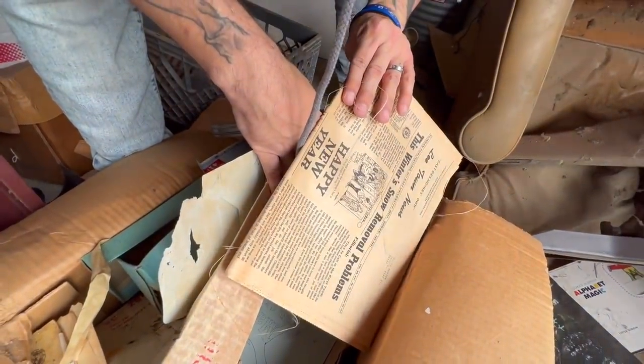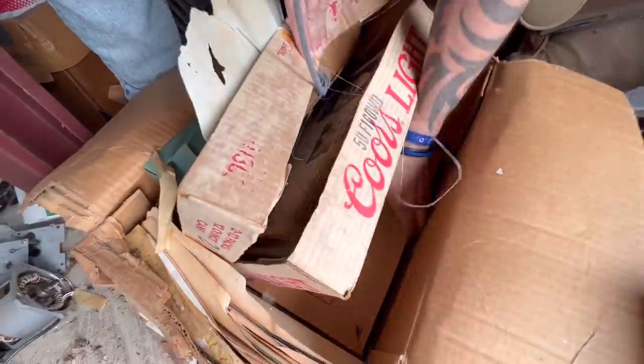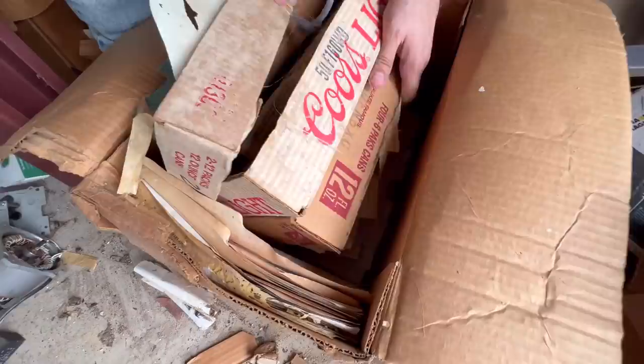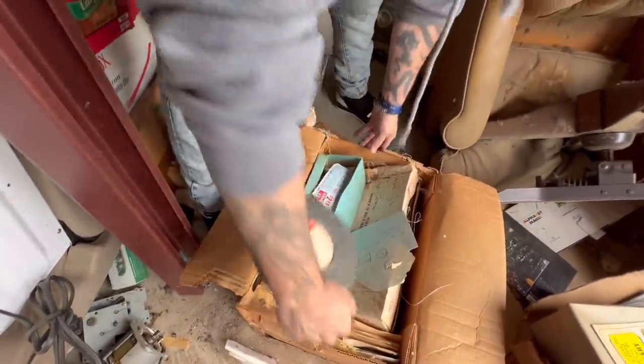1977 — looks like a bunch of family stuff. Maybe some old war stuff in here, but this basically looks like stuff we're just going to keep for the family.